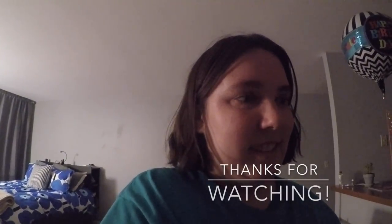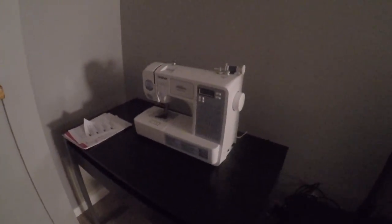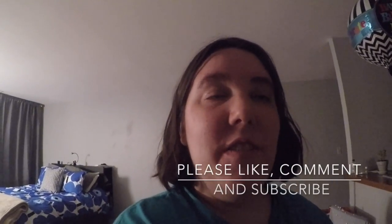I didn't realize how much it was going to match the rest of my furniture. But I'm excited to start learning to sew, which I'm sure there's going to be a blog post about. So have fun with that. Well, the sewing adventure began.